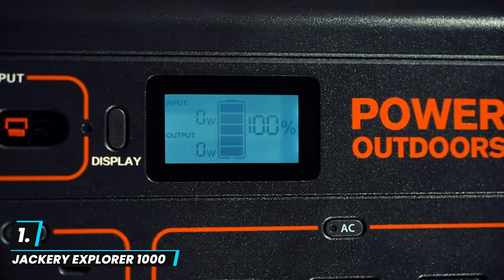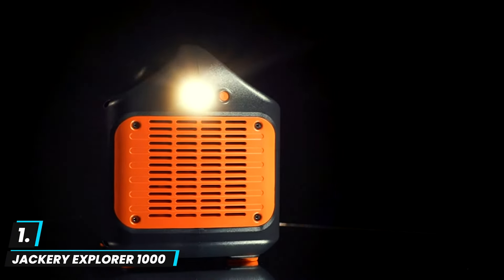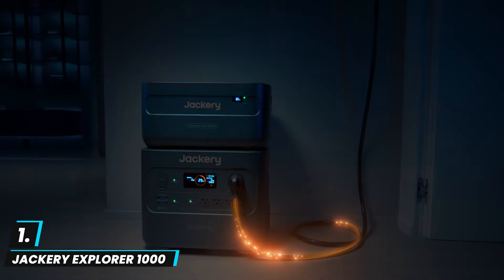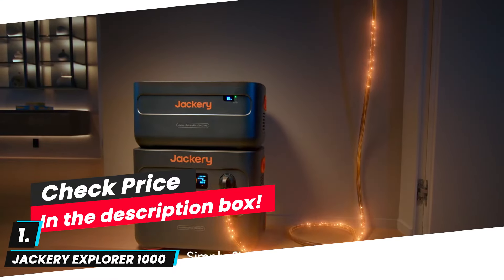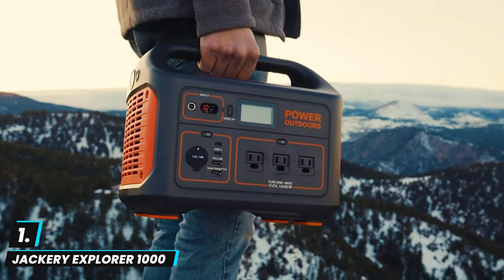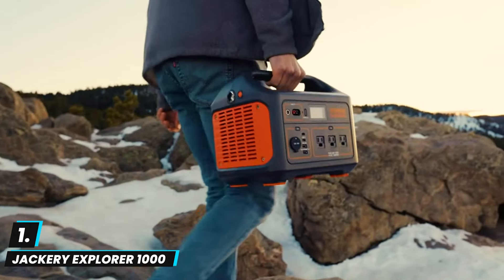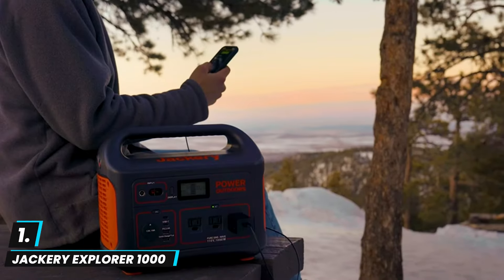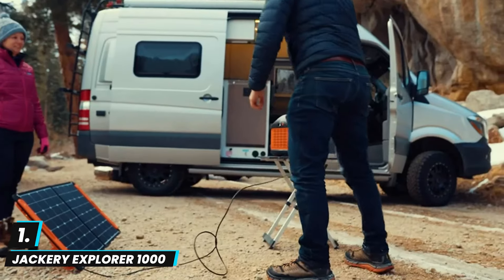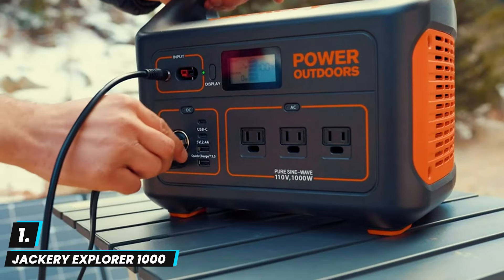At number one we have the Jackery Explorer 1000 portable power station. This is a powerful, versatile option with a 1002 watt-hour capacity and three 1000-watt AC outlets, making it ideal for home backup, emergencies, and outdoor camping. It can power multiple devices simultaneously, from phones and laptops to larger appliances like refrigerators and power tools. Its lightweight, portable design at around 22 pounds is a plus for outdoor use, and it's solar compatible via the Jackery SolarSaga panels, making it great for off-grid living.